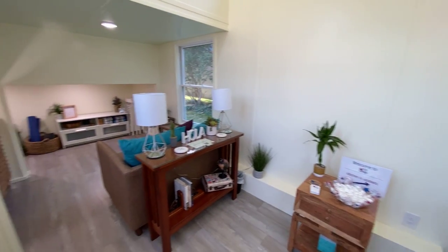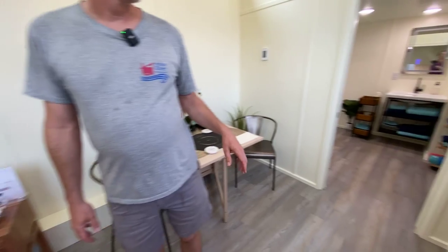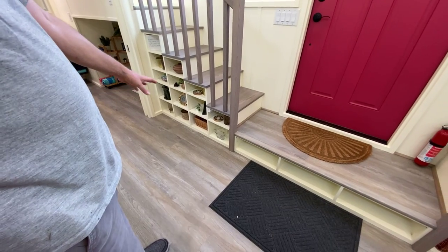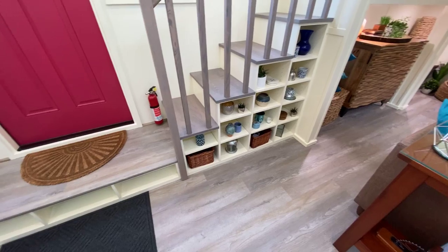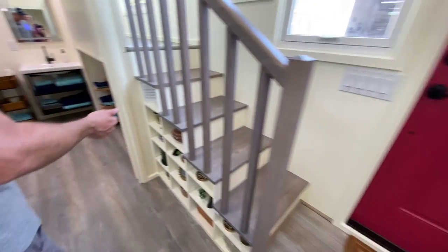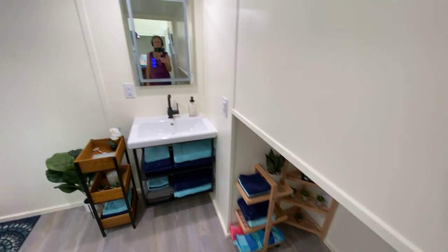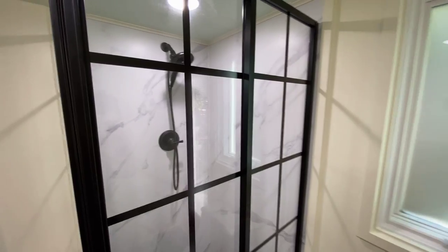Underneath the stairs, she wanted all open shelving. Normally we close it off or make it pull-outs or drawers, but she just wanted all open shelving because she has more craft stuff and bins she wants to keep in there. Next to that is the laundry alcove — the washer/dryer area.